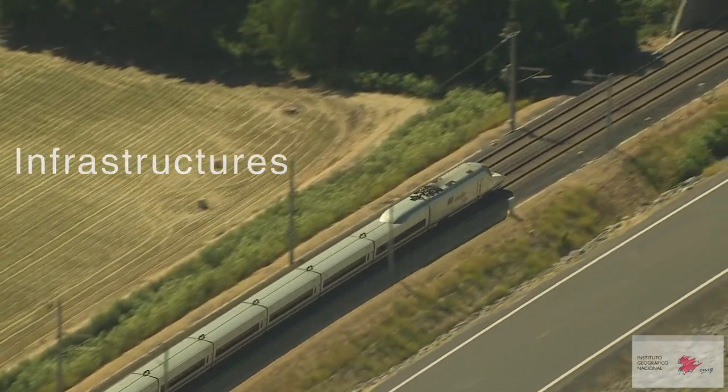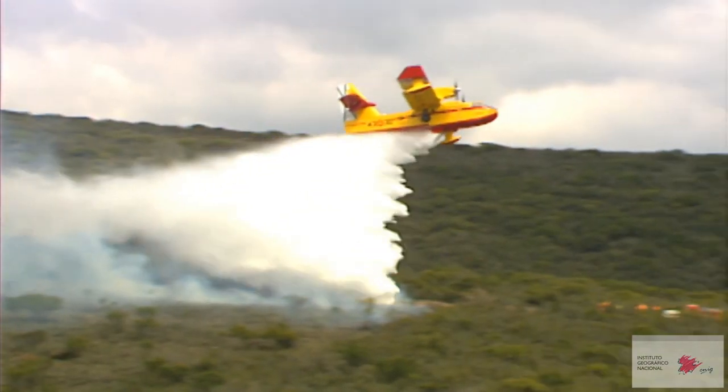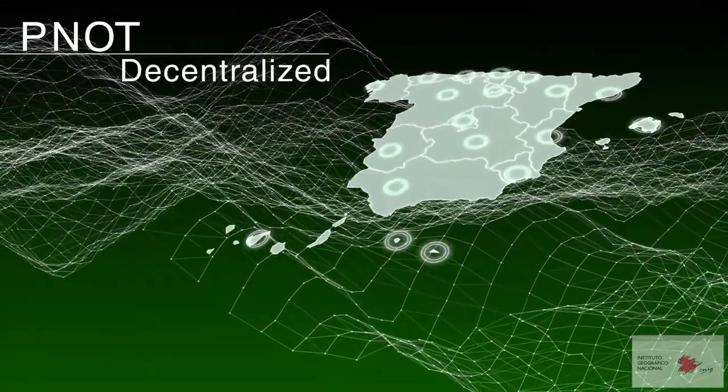It is used in infrastructure projects, agriculture, forest management, environmental risk prevention and in emergencies.